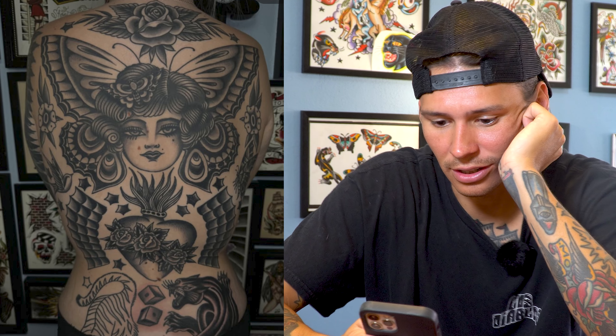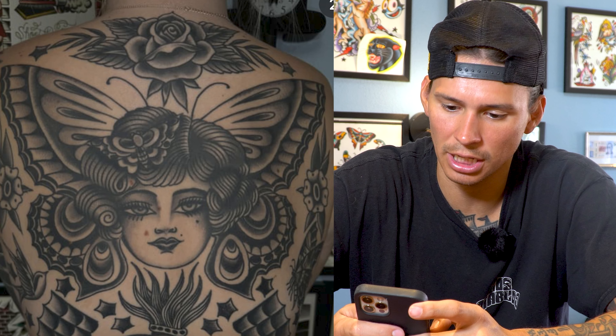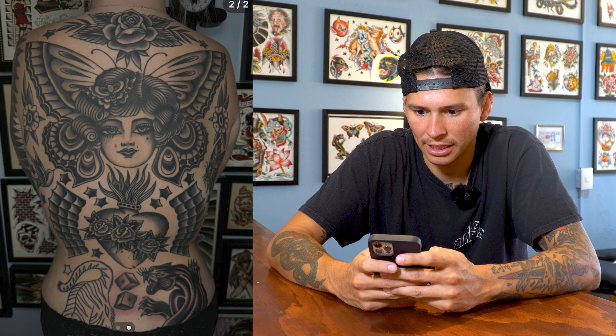I'm going to say I like this a lot. It's not finished — just one more session to go, it looks like. But I'm really stoked on the way this is coming out. I like that they used this butterfly girl head, but they didn't use the one that everyone uses — they changed it up, redrew it. It looks good, solid, strong. The rose right above it — solid and strong. I love these stars. I love seeing black and gray traditional; it's not an easy thing to pull off.